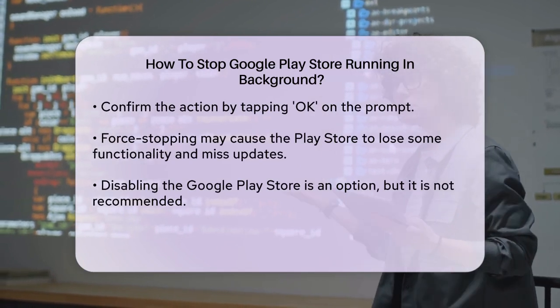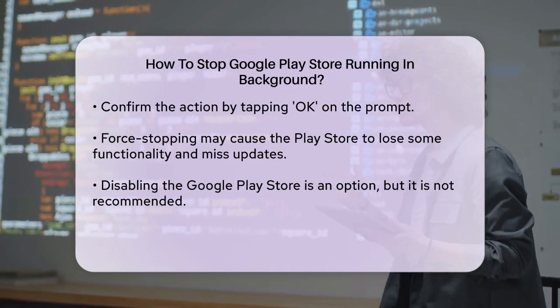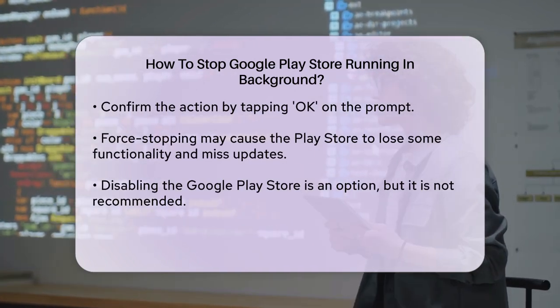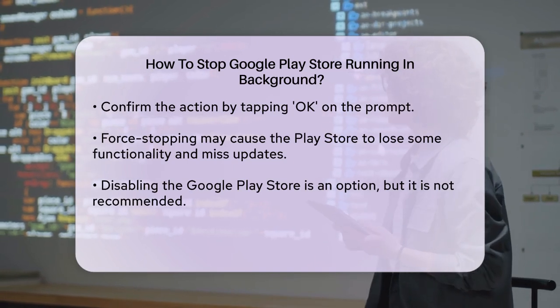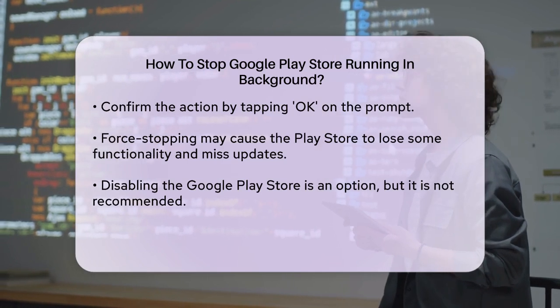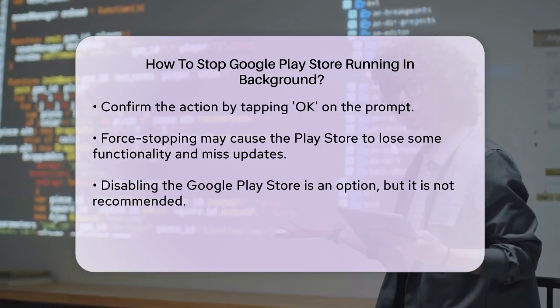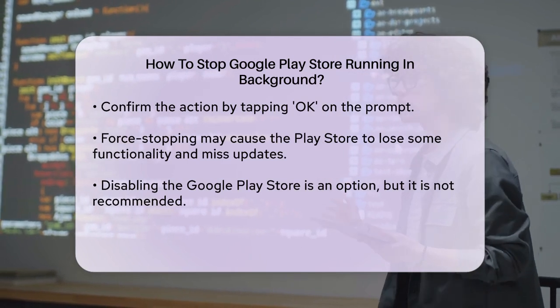Another approach is to disable the Google Play Store entirely, but this is not recommended as it will cause significant issues with your phone's functionality. Disabling the Play Store means you will not be able to update your apps or download new ones, which can leave your phone vulnerable to security issues.